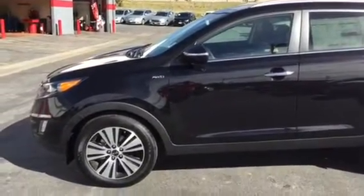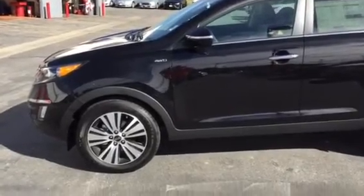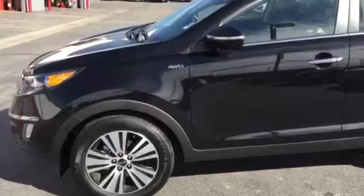Hey Richard, this is Scott Garner with Young Kia in Kaysville. Thanks for your interest in the 2016 Kia Sportage. I wanted to make this video for you so you can take a closer look.